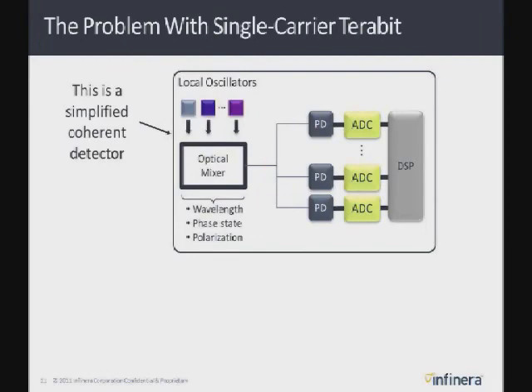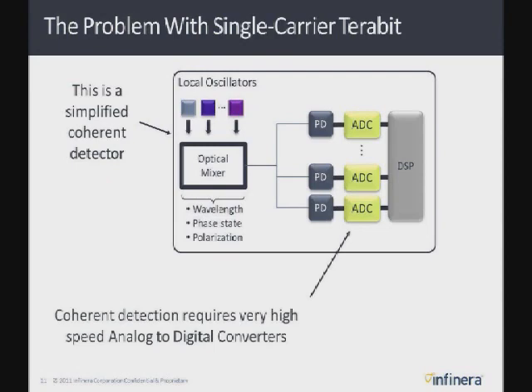So how is coherent detection done? You take your incoming wavelength and put it through an optical mixer circuit that separates the polarizations, the phase states, and the wavelength into a number of different signals. It takes as many as eight photodetectors for each wavelength to get all that information into the DSP through a bank of ADCs. In the previous generation with direct detection you only had a single photodetector — now it takes eight times as many to decode a single wavelength. That requires a lot more optical circuitry, making those circuits very complicated. It also enables the use of ADCs running at tens of gigasamples per second.